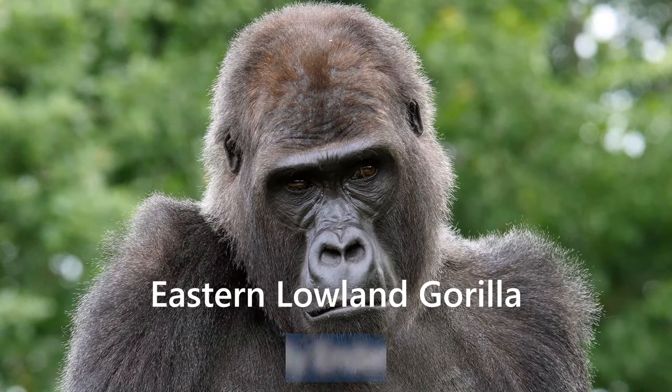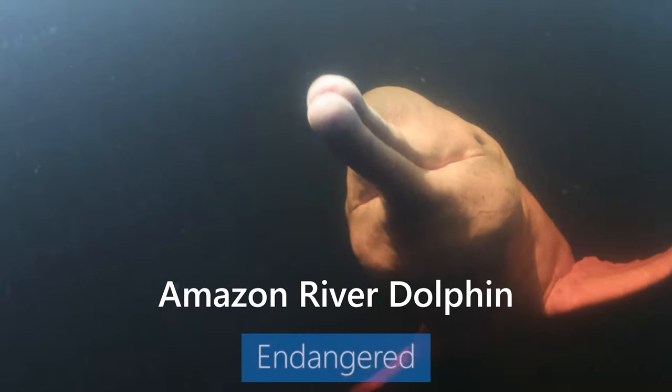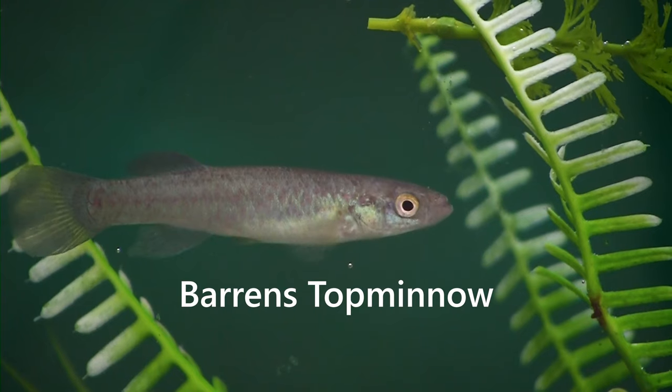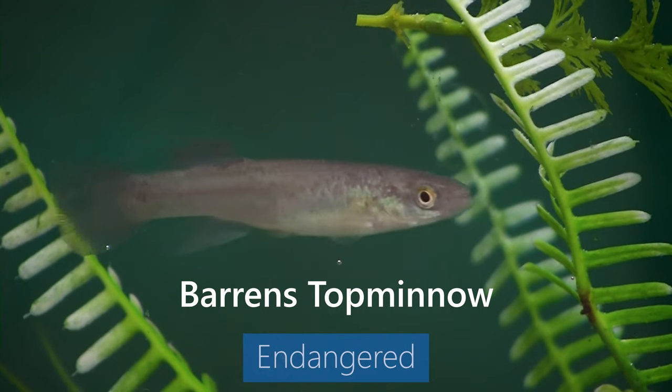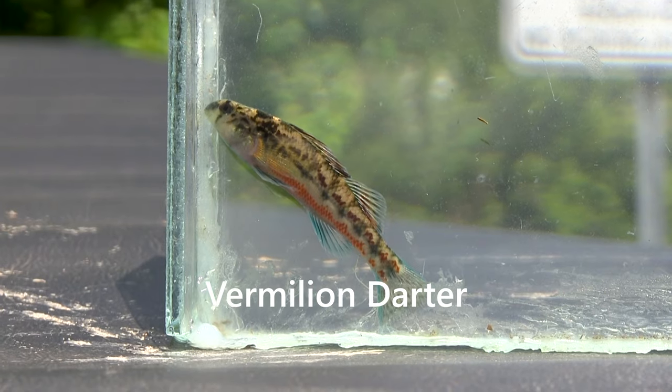A lot of people, when they think of extinction, they think of the big mammals in Africa or the tropical rainforest in the Amazon. But we have an underwater rainforest right here in our backyards in the southeast, and a lot of those aquatic animals are on the brink of extinction, including the laurel dace.